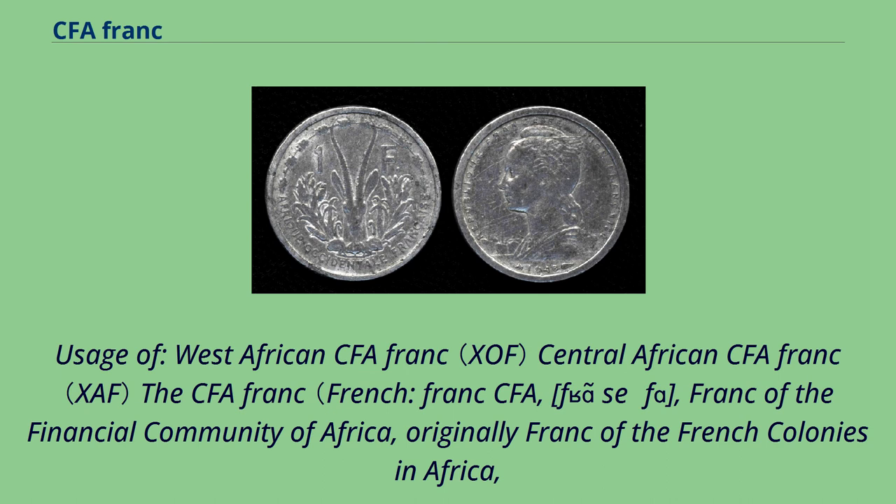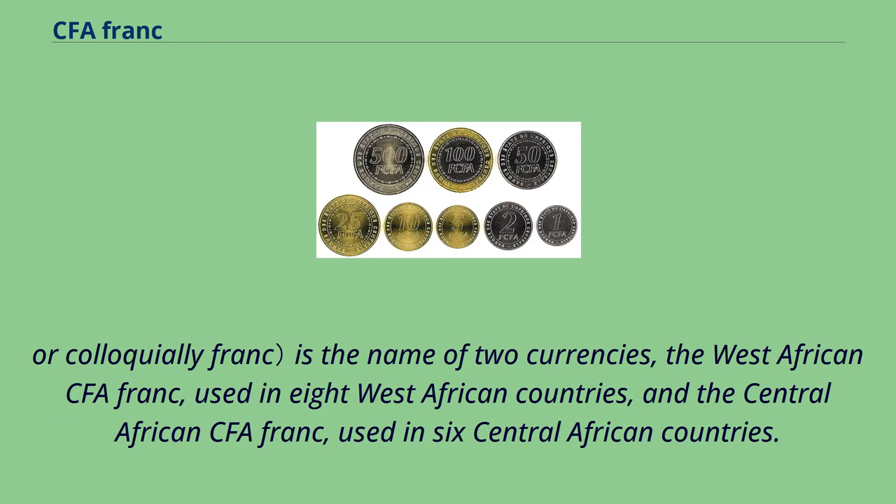The CFA franc, French: franc CFA, FCFA, franc of the Financial Community of Africa, originally franc of the French colonies in Africa, or colloquially franc, is the name of two currencies: the West African CFA franc, used in eight West African countries, and the Central African CFA franc, used in six Central African countries.